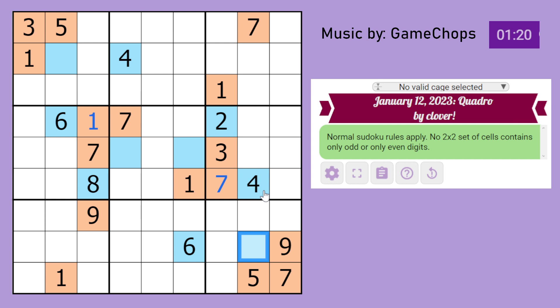We can mark all blue cells as 2, 4, 6, or 8. In fact, these cells are either 2, 4, 6, or 8 but cannot be 4 or 6, so we could mark them as 2 or 8. And then we could mark these as 2 or 8 as well, although I'm not entirely sure what that does.